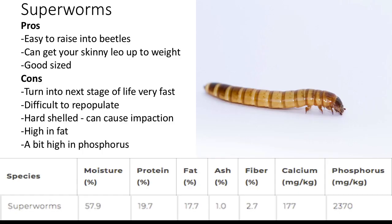Superworms. Their pros are that they're easy to raise into beetles, they can get your skinny leopard gecko up to weight — though they're not that nutritious, so waxworms are better — and they're a good size for leopard geckos. Their cons are that they turn into their next stage of life very fast after buying them, at least from pet stores. They're very difficult to repopulate if you don't research it. They are hard-shelled and can cause impaction. They're high in fat, and they are also a bit high in phosphorus.